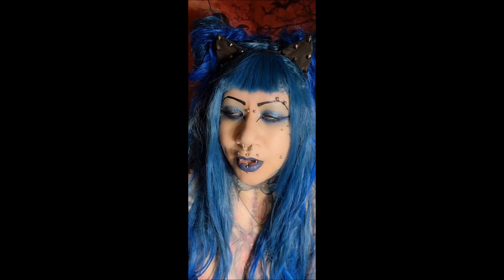Hey everybody, this is a very very very short video. I am making a video, Josh.